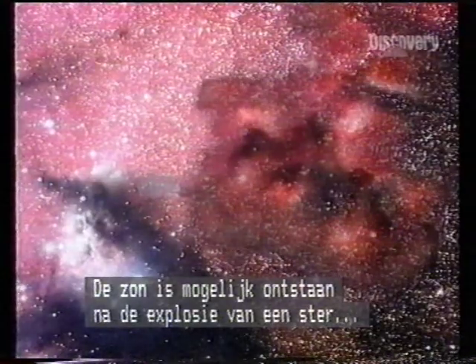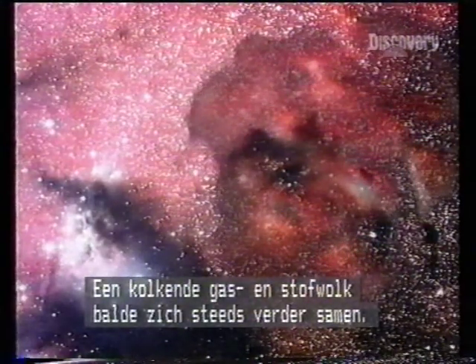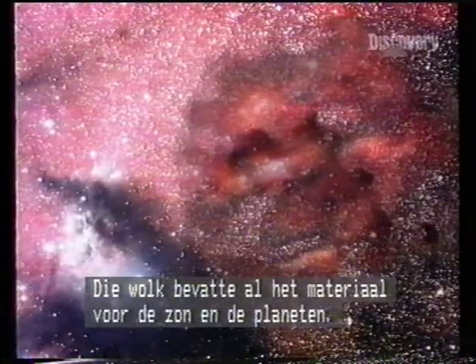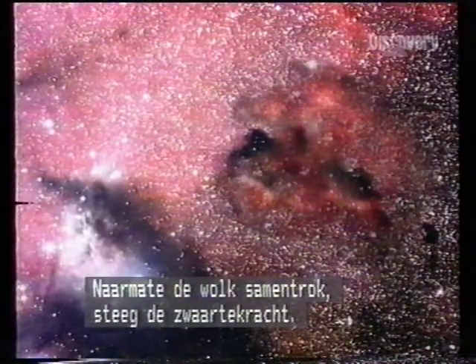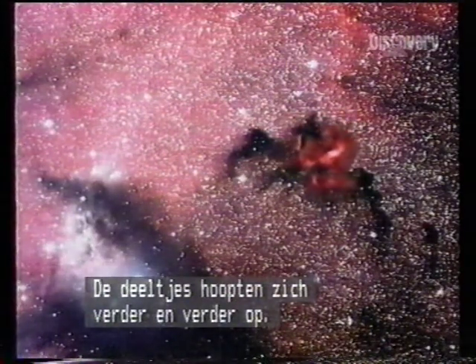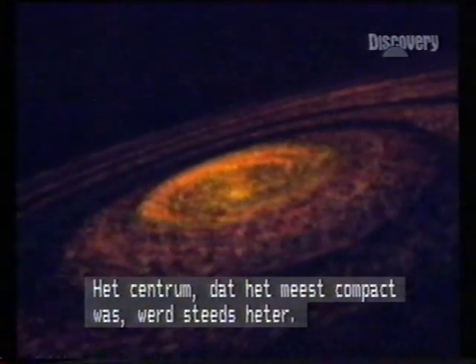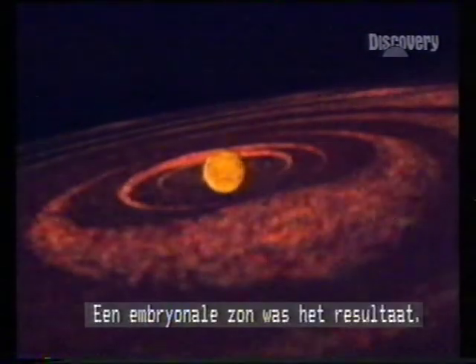Triggered possibly by the shock waves of an exploding star, the story of the Sun began some 5,000 million years ago — a whirling cloud of gas and dust that became increasingly concentrated. Within the cloud was all the material necessary to form the Sun and the planets. As the cloud condensed, its central gravity increased, a vast aggregation collapsing on itself. The densest material at the center became intensely hot and nuclear reactions began. An embryonic Sun had formed.